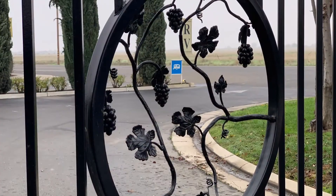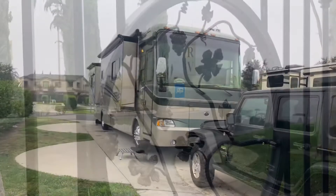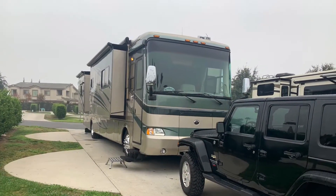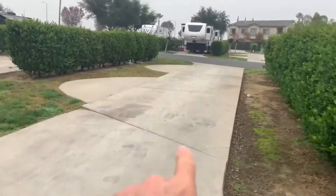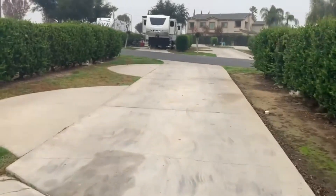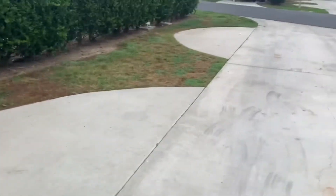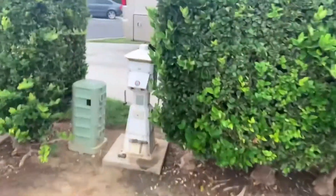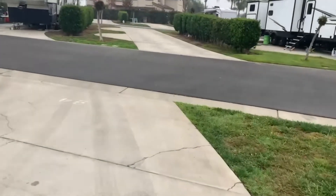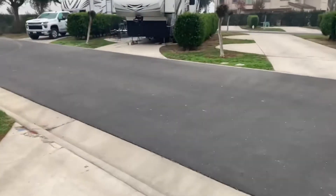Hello, this is Tommy T and this is my review of the Chowchilla RV and Golf Resort. The pull-through sites are a little over 50 feet and feature these little patio areas. Very comfortable pedestals are up to date, the whole park is very well manicured, and the management is very professional.